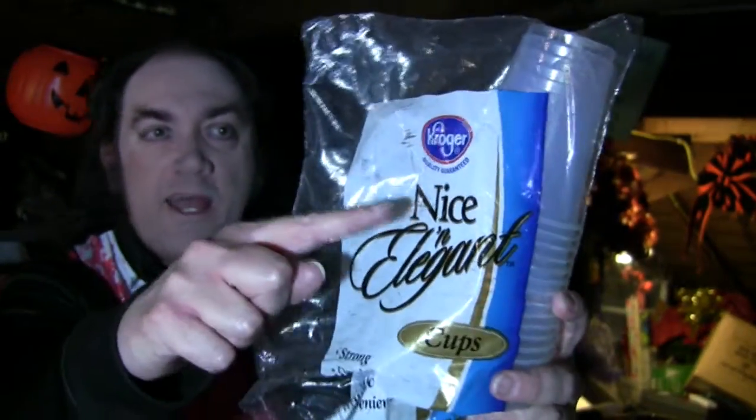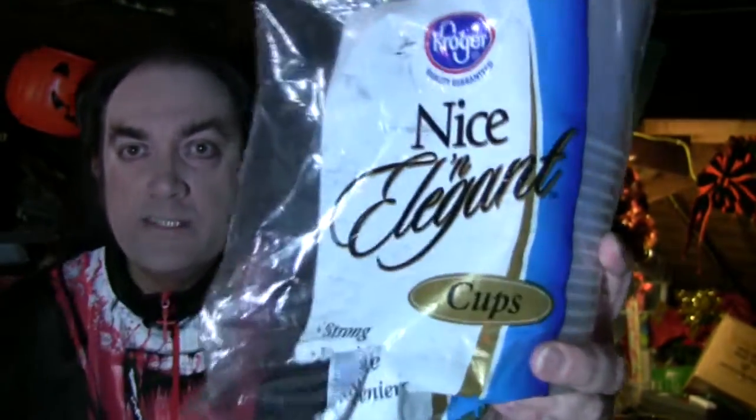These are disposable plastic cups called 'Nice Elegant' — see the name? Nice Elegant, right there in the middle. Disposable plastic cups, nice and elegant. Really, Kroger's? Because there's nothing that screams elegance more than disposable plastic cups.